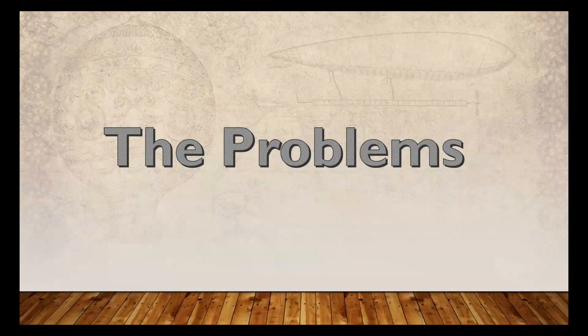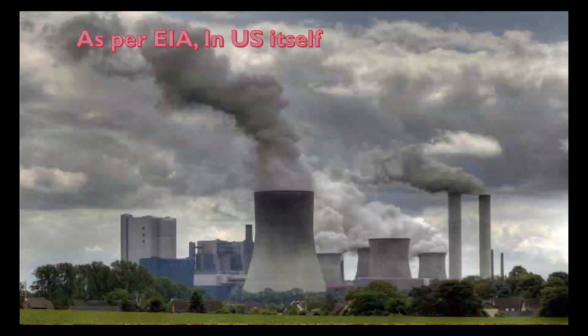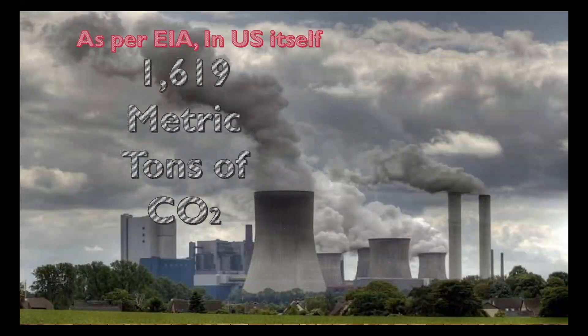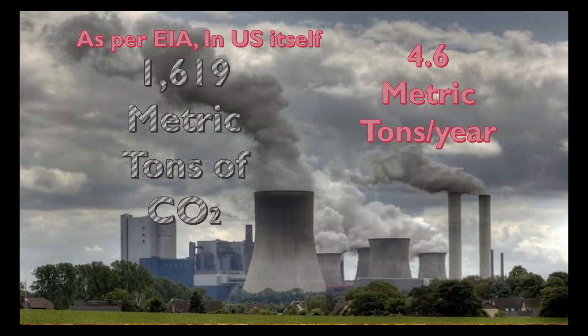Now the problems. Problem number one: pollution by conventional power production methods. Power plants rely on fossil fuels like coal and oil to make electricity. According to the EIA, 1,619 metric tons of CO2 was emitted to create the electricity used in the USA alone, and compared to that, the average passenger vehicle emits about 4.6 metric tons of pollution each year.